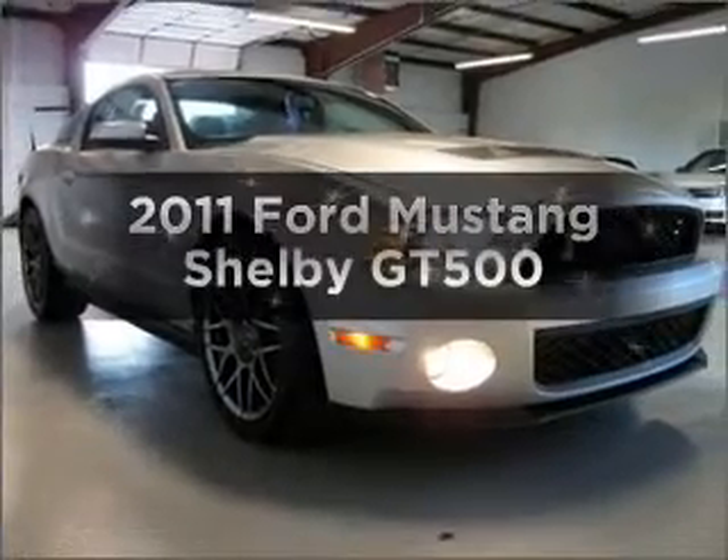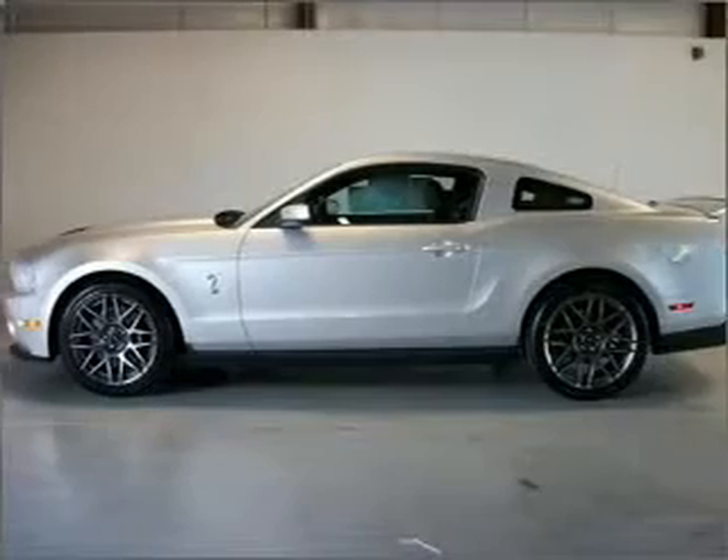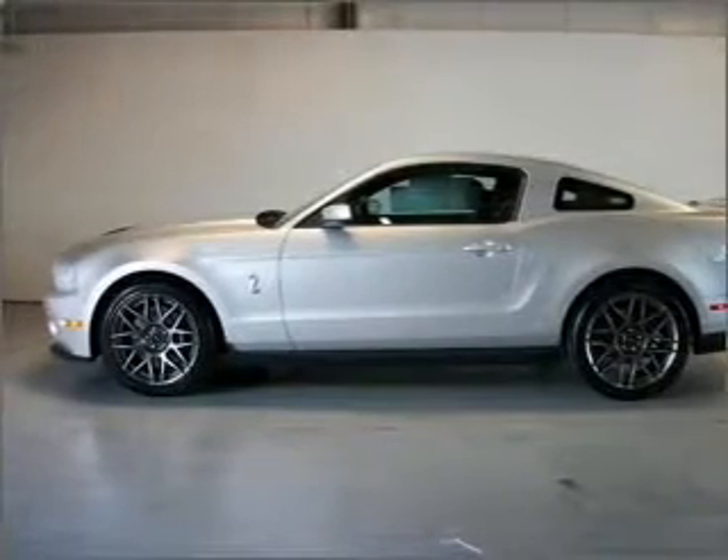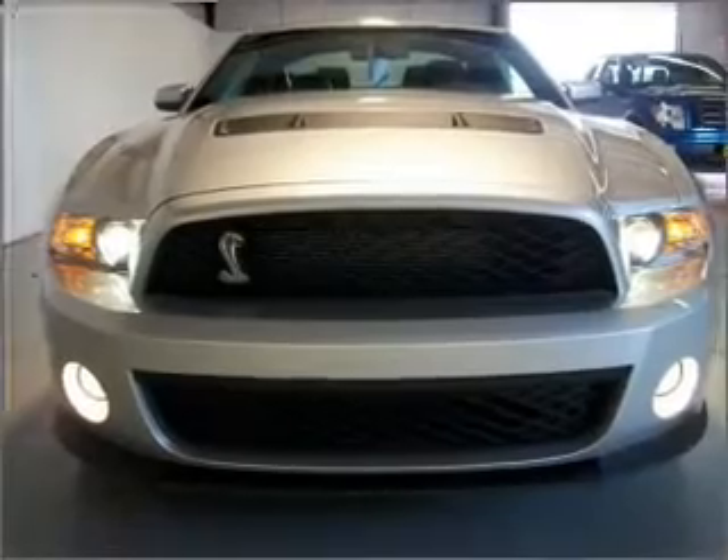Presenting the 2011 Ford Mustang. Find everything you want in a ride under one roof with this vehicle. With a powerful eight-cylinder engine, connected to a manual transmission that will keep you in touch with your vehicle.